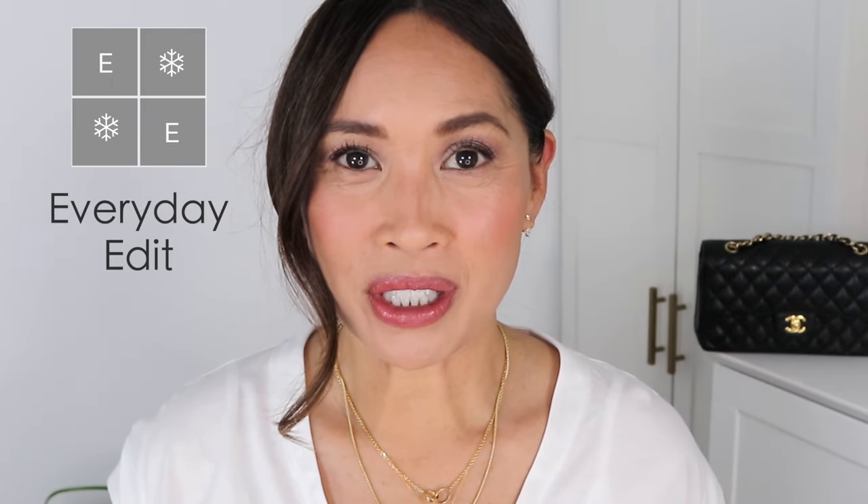Thanks so much for joining me for my favorite lipsticks of 2023. One of the reasons I have so many lipsticks is because it's one of the fastest ways to change an entire look. You can go from something very casual to something very dramatic very quickly and I don't even have to change anything else. I love the different textures and finishes as well — that also impacts the look — and these are some of my favorites from the year.